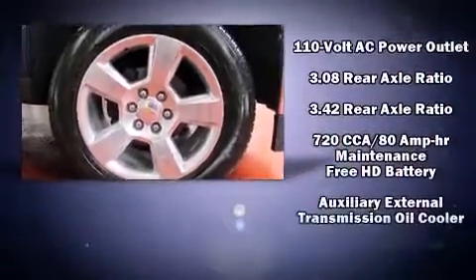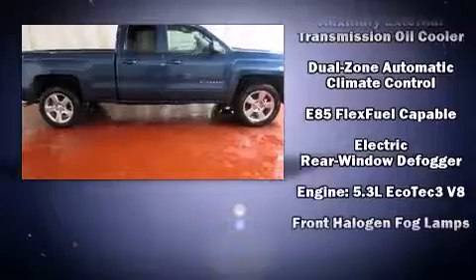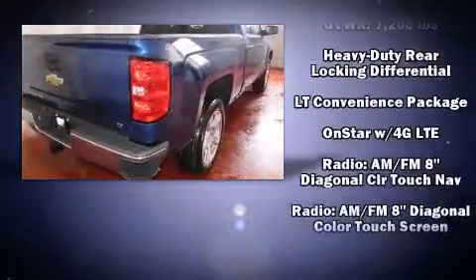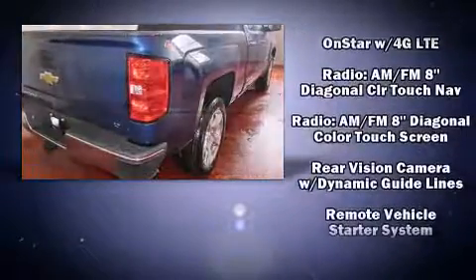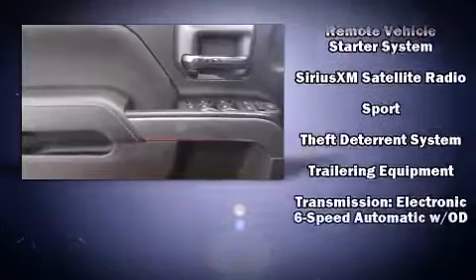Chevrolet ensures the safety and security of its passengers with equipment such as dual front impact airbags, head curtain airbags, traction control, a panic alarm, OnStar, and four-wheel disc brakes with ABS. Various mechanical systems are monitored by electronic stability control, keeping you on your intended path.